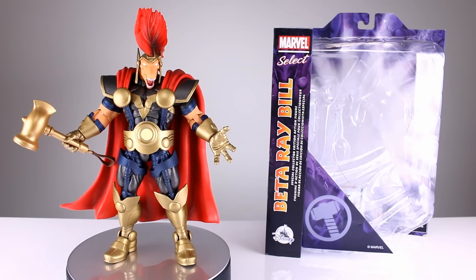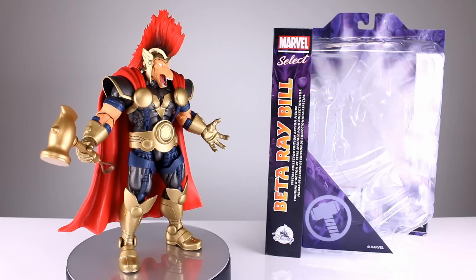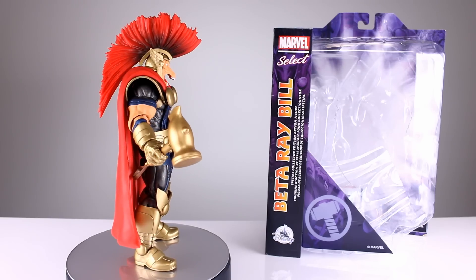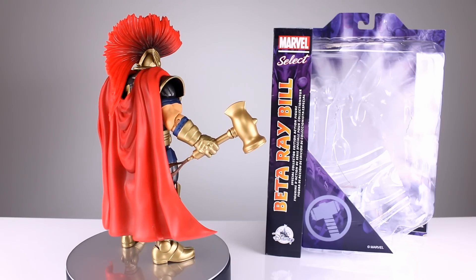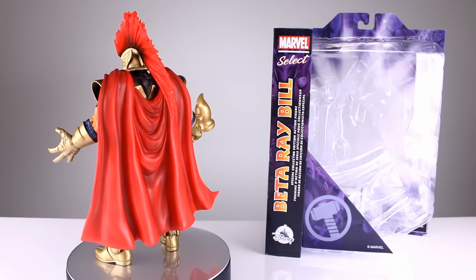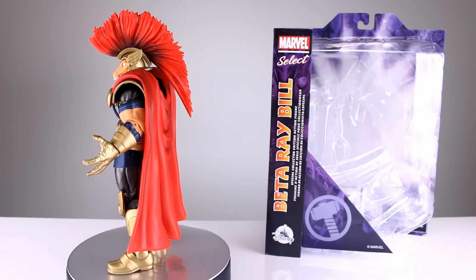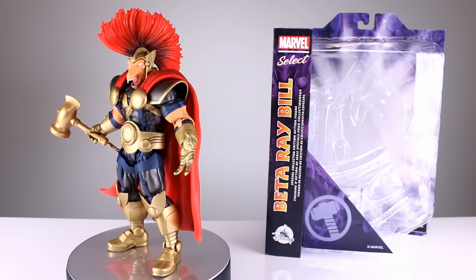Coming in at number seven, I had to include this guy — a whole lot of plastic, a whole lot of paint, some really cool accessories, and solid articulation for a really low price point. You can't beat the Marvel Select Beta Ray Bill unless you're one of the other figures on this list. It puts basically every Hasbro Marvel figure to shame. If you can get past the few slight issues and don't mind it being Beta Ray Bill, you can't get much better for your money given the size and hulking bulk of it.